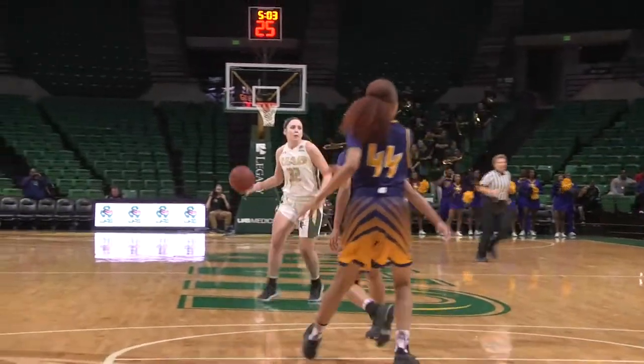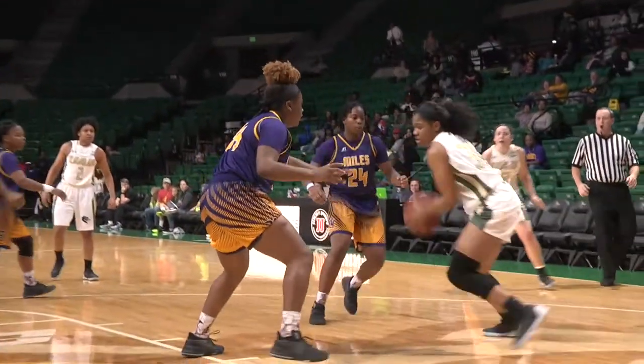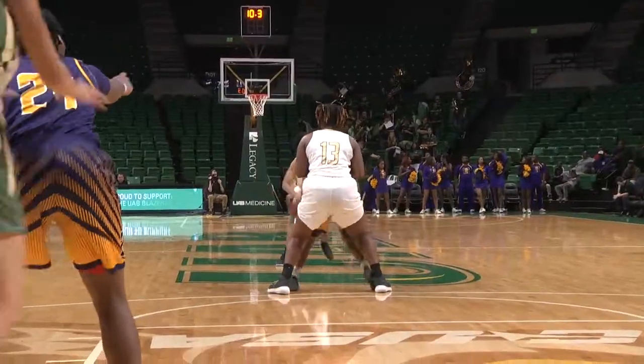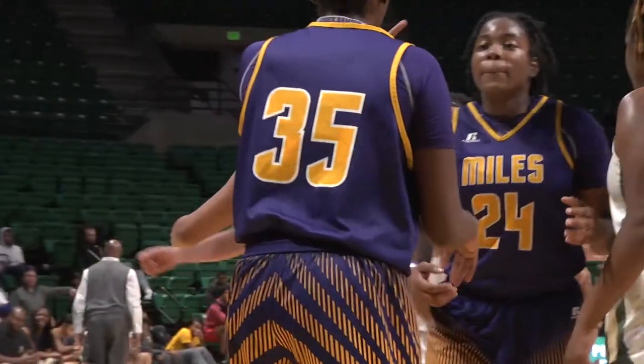Off to Childress. Childress inside to a wide open Imani Johnson. And another Singleton handoff to Childress — she'll feed it inside to Johnson. Johnson takes it all the way in, nice strong move on the left block. Right on the Kaitlin Thomas screen, driving all the way in — and one for Whitney Singleton.